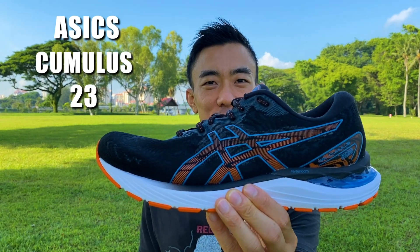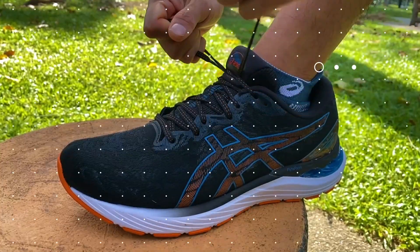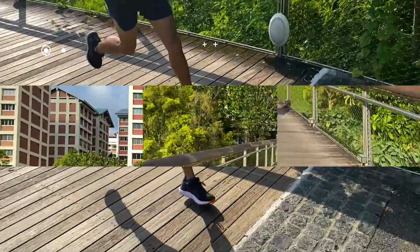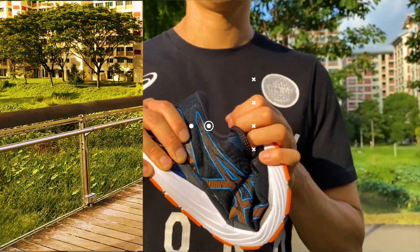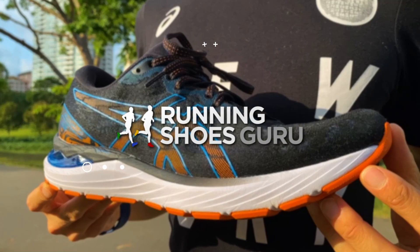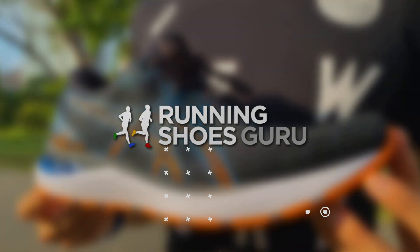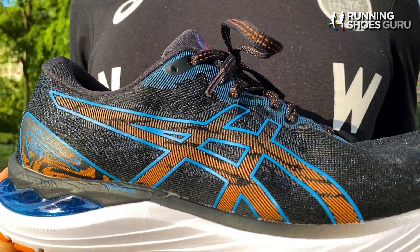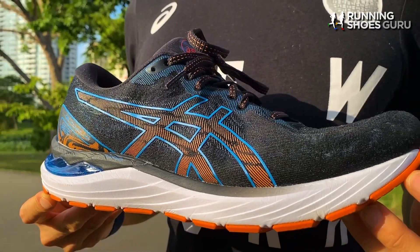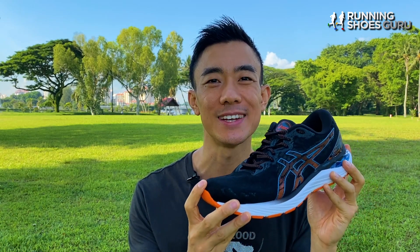Welcome back to Running Shoes Guru. My name is Brandon and today I'm reviewing the ASICS Gel Cumulus 23. The Cumulus is the textbook definition of a daily trainer. It's always been a multi-purpose shoe that can handle any type of run you throw at it, and that's why it's been so popular for over two decades.